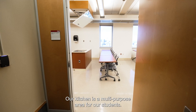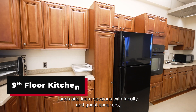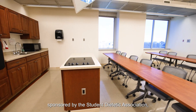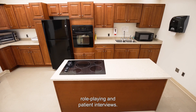Our kitchen is a multi-purpose area for our students. During our workshops, we use the kitchen for lunch and learn sessions with faculty and guest speakers, food demonstrations during National Nutrition Month sponsored by the Student Dietetic Association, and as a room during the workshops for role-playing and patient interviews.